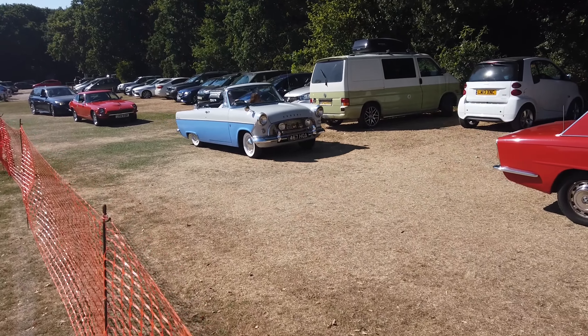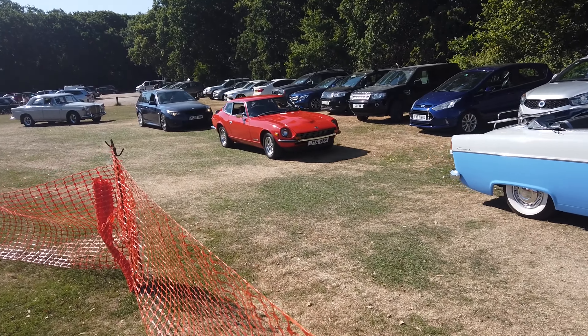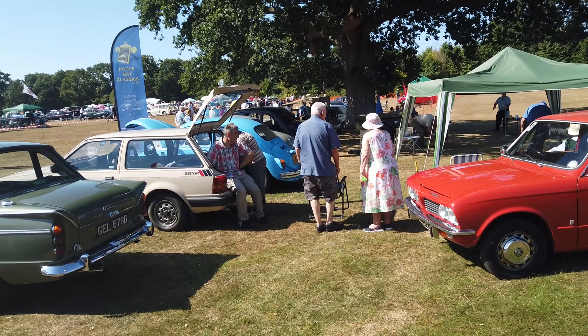Ford Consul. Datsun — that's a Datsun, yeah. And then a modern BMW, we'll ignore that. What a fantastic turnout.